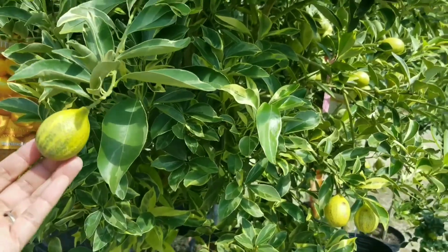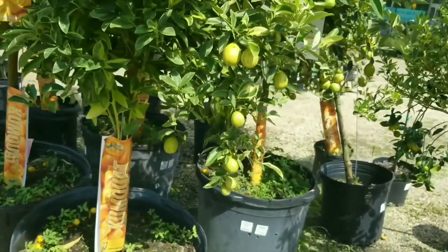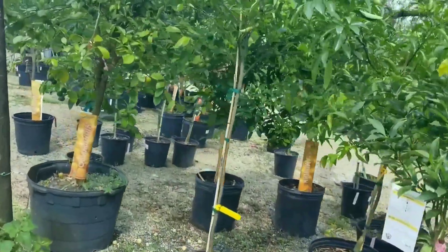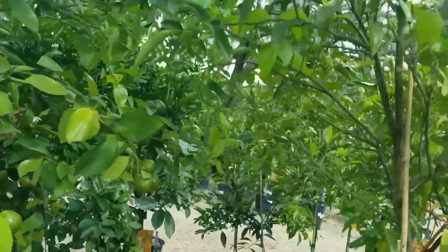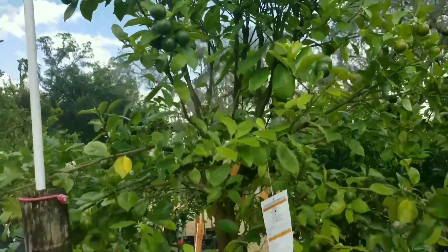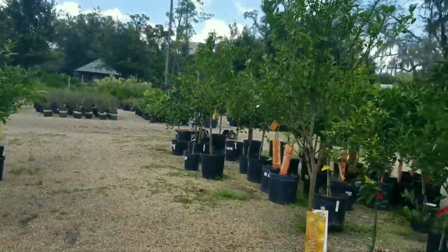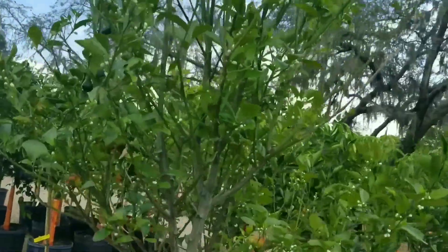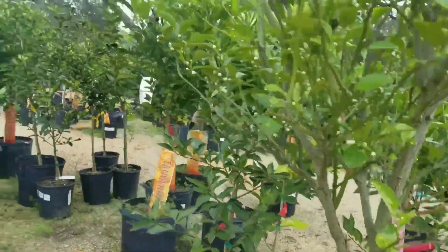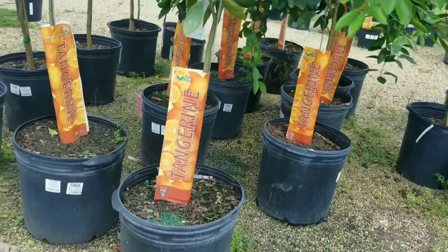This is kumquat — the variegated variety. This is the calamandin, or kalamansi as we call it in the Philippines — this one has lots of fruits up there. These are tangerine trees.